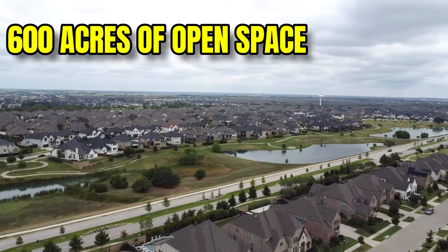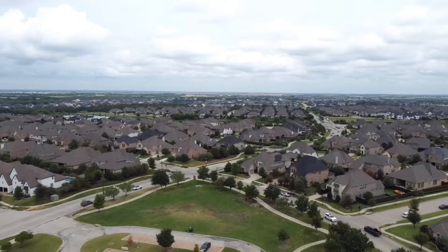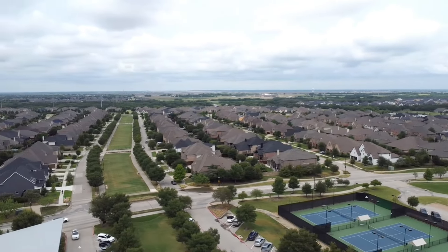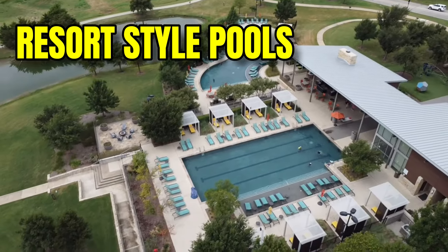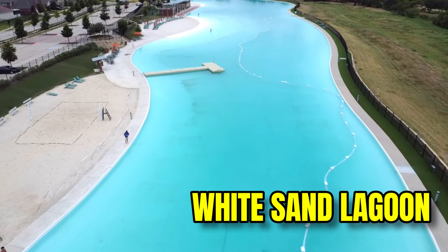Winsong has 600 acres of open space. It's got lakes, wooded creeks, parks, hiking and biking trails, outdoor fields, and resort style pools. It's one of the prettiest master planned communities in the whole area. They're most famous for their five acre white sand lagoon.